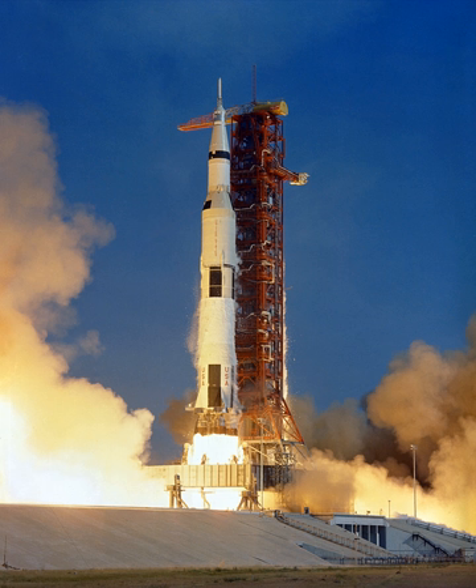The Saturn INT-19 would have used smaller solid boosters derived from the first stage of the Minuteman missile to supplement the thrust of the S-2. Eleven configurations were studied, using between four and twelve solids, with some being started at lift-off and some started in flight, and varying propellant loads in the Saturn stages.